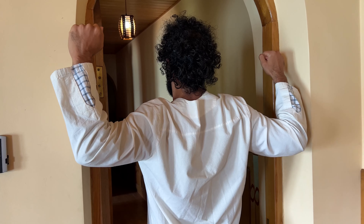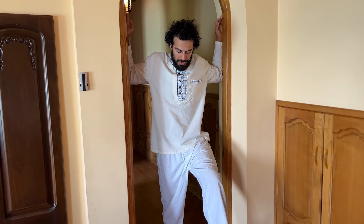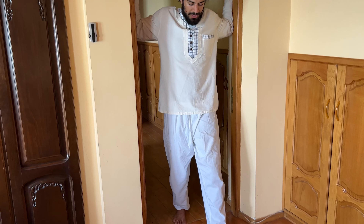The upper back, the traps, the upper traps — the entire area is getting a very good activation and stretch. We do it together; we will hold for a few seconds and then you will feel the benefit. I'm stepping forward with my left foot or right foot — it doesn't matter much.